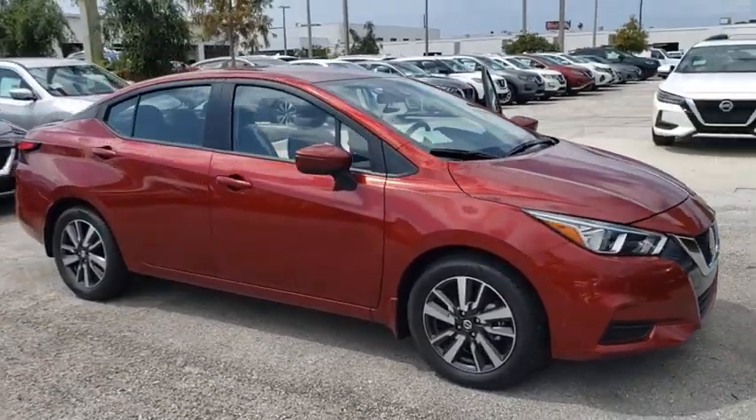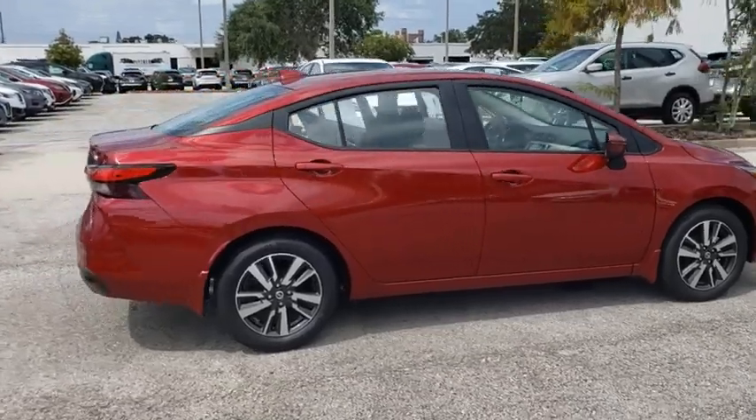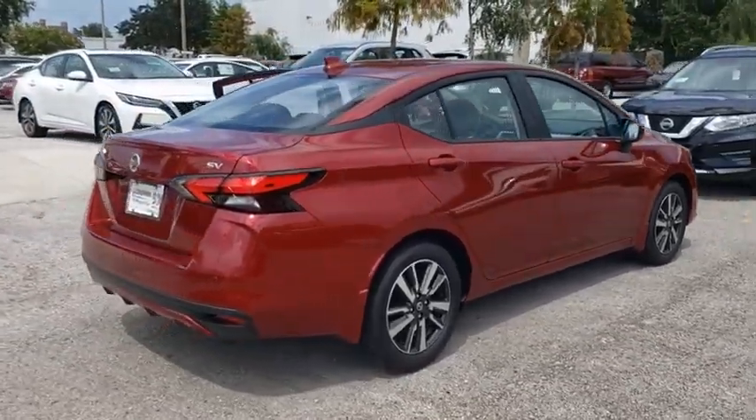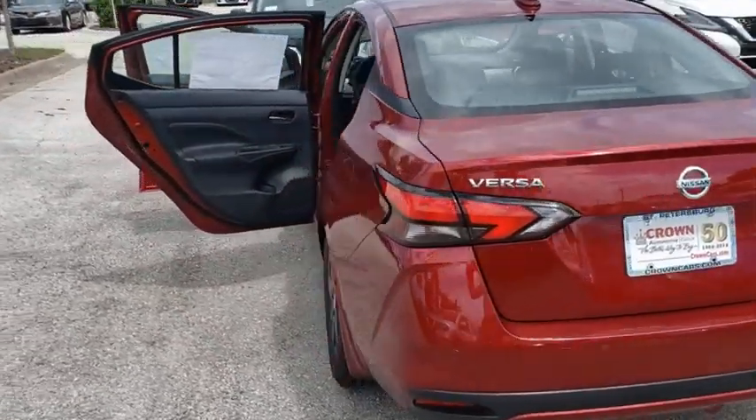Come test drive the 2020 Nissan Versa. With its roomy and inviting interior, impressive technology, and exceptional gas mileage, the Nissan Versa is smart to own and fun to drive.